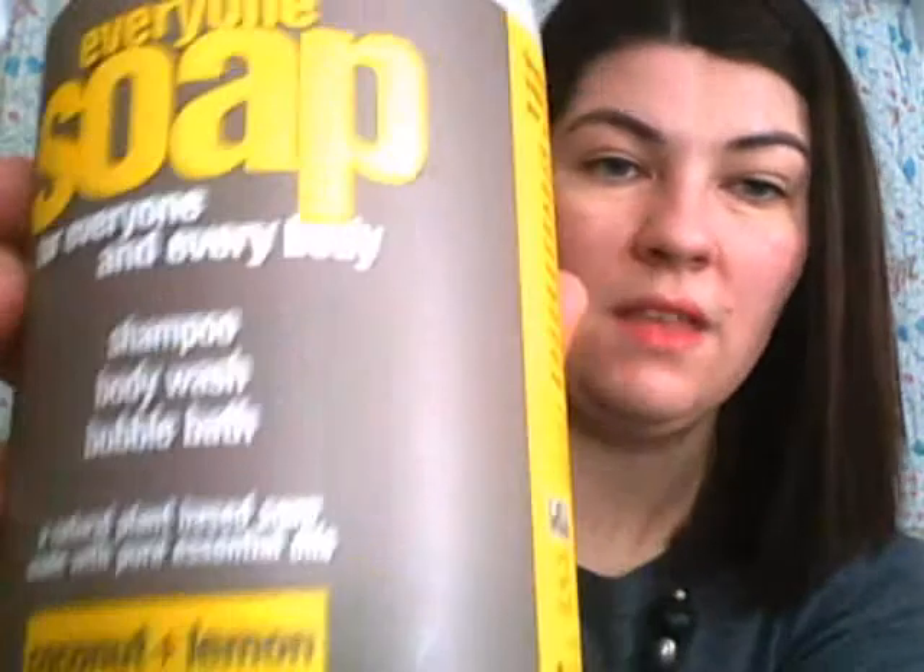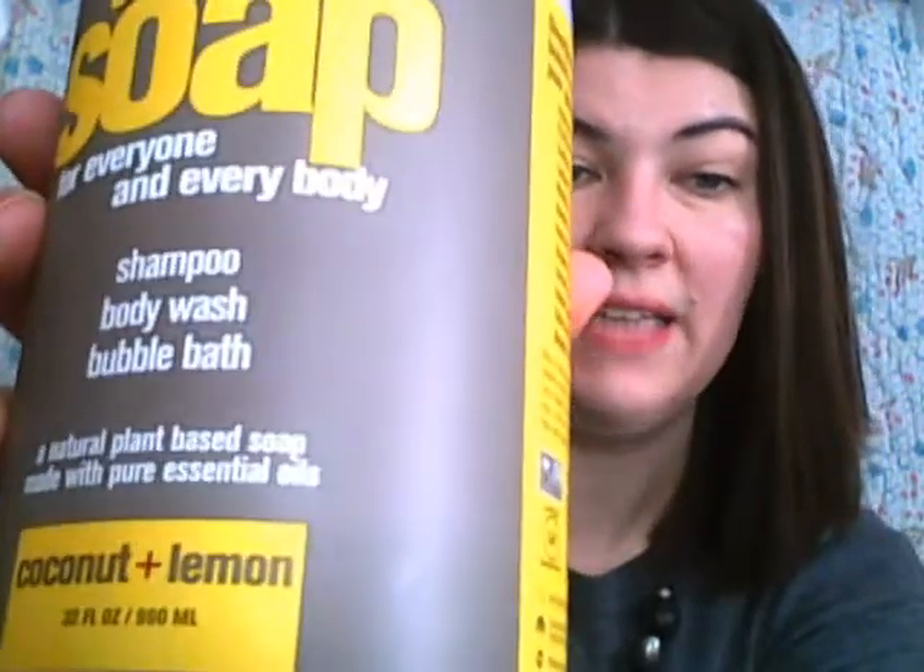The other lemon product that I have is — it's a shampoo, body wash, and bubble bath. I do not use this as a shampoo because I have the other shampoos that I like better. This is the Everyone Soap for everyone and everybody, and this is the coconut and lemon scent that I have in this. I like this — there's just a trace amount of coconut, not that fake coconut smell. So that works really well. And the lemon in this again does not smell like a household cleaner.